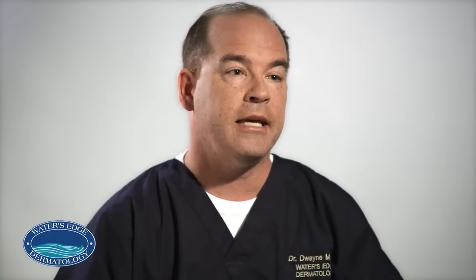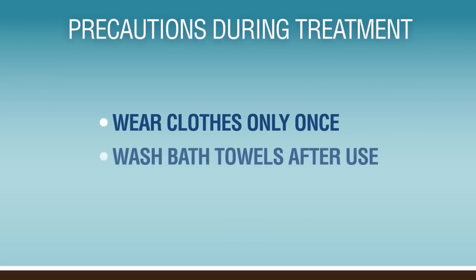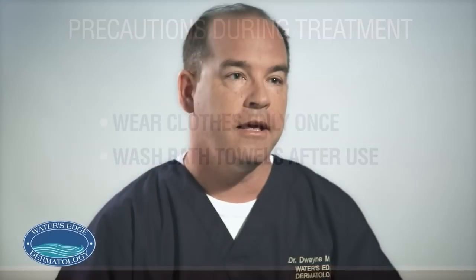We also advise patients that any clothing that comes in direct contact with the skin needs to be worn one time and then washed. Bath towels are to be used one time and then washed. If not, the yeast will exist on those surfaces and you'll just re-implant them on the skin.